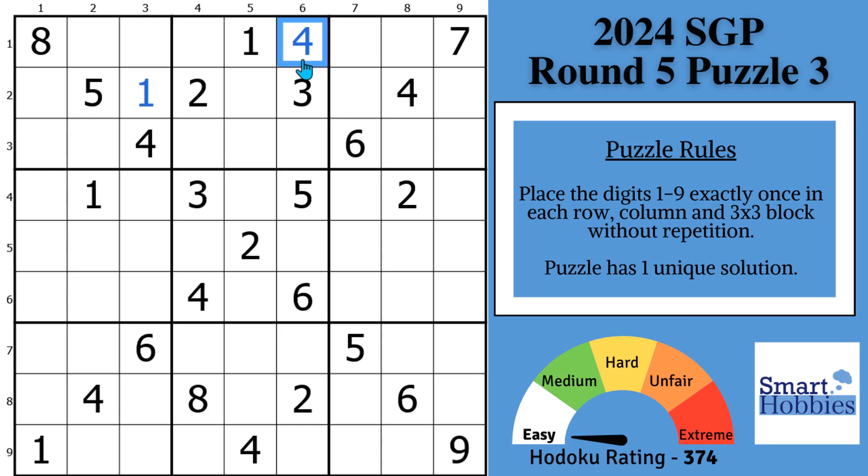This is round five, puzzle three of the Sudoku Grand Prix. It's a great puzzle to demonstrate some powerful techniques the experts use to solve puzzles like this lightning fast. The first technique I'm going to show you is: they minimize the marking. The more hidden singles and naked singles you can spot, the fewer cells you have to mark.